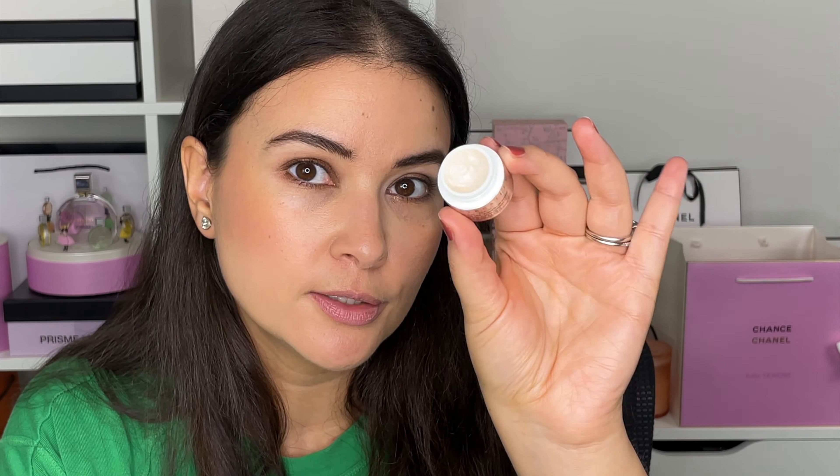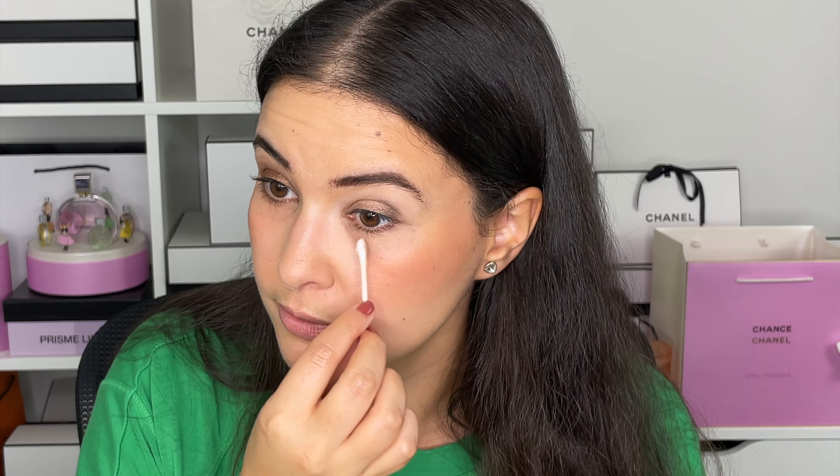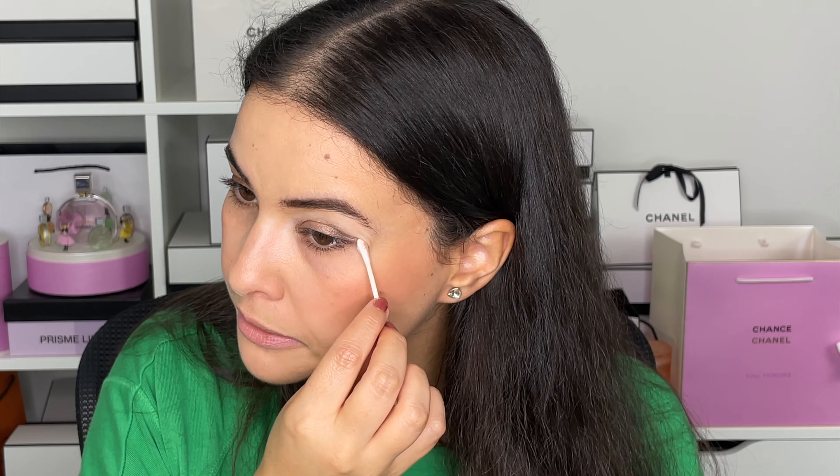Using my Chantecaille Stress Repair Concentrate sample and a Q-tip, I take a little bit and clean up the fallout. I hate using eye makeup remover for fallout because you're basically removing any skincare you've applied. Whereas if you use a little sample of eye cream, eye mask, or eye serum, you preserve all your skincare goodness.